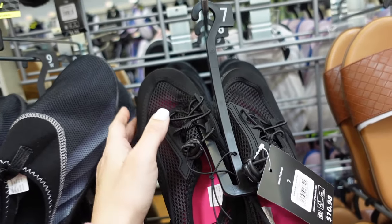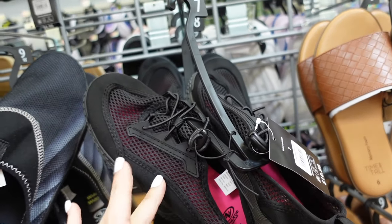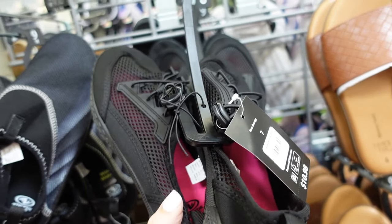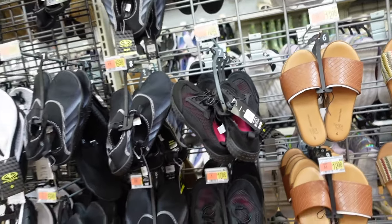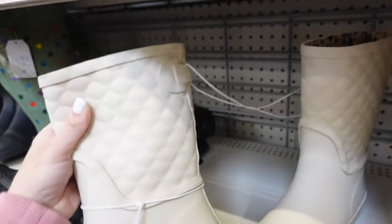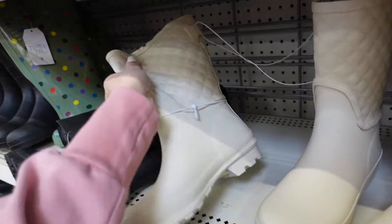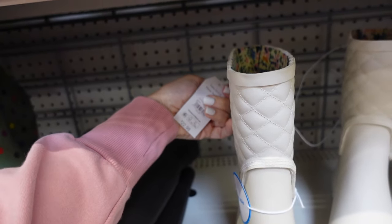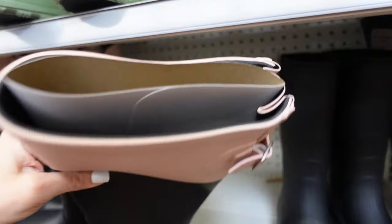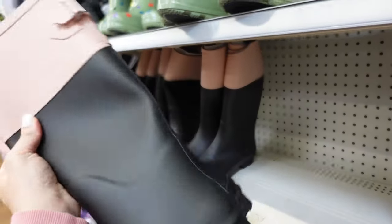Water shoes from Athletic Works — round toe, mesh, toggle slip-on with rubber bottom, only $10.98. Rain boots from Time Entry — rounded toe, quilting with buckle on the back, $22.98. Also new in a pink-top style — buckle on the back, round toe, little chunky heel, adjustable, $24.98.